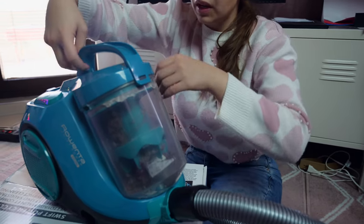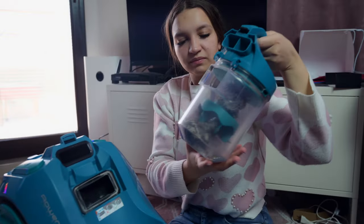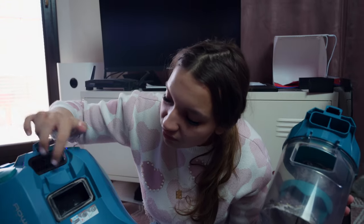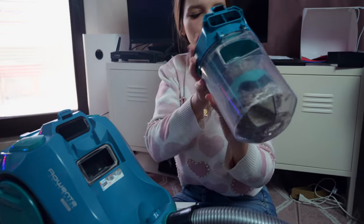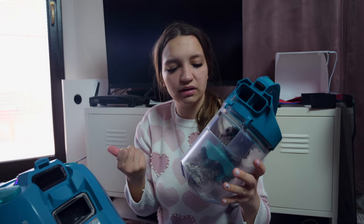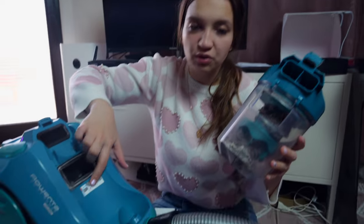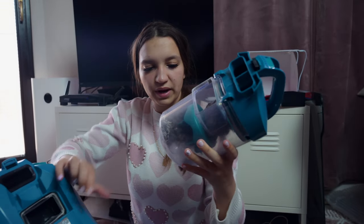You just push this button here and you remove the container. The filter itself is right here. You can wash the filter — it's basically a normal maintenance process for a vacuum cleaner, so easy, without any dust bins. Here you have pictures showing how to deconstruct the bin and wash it the proper way.